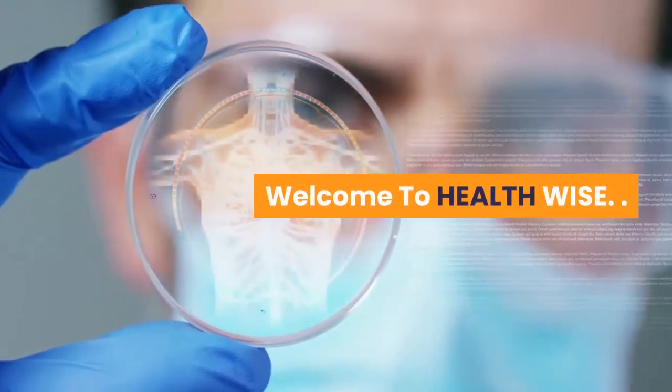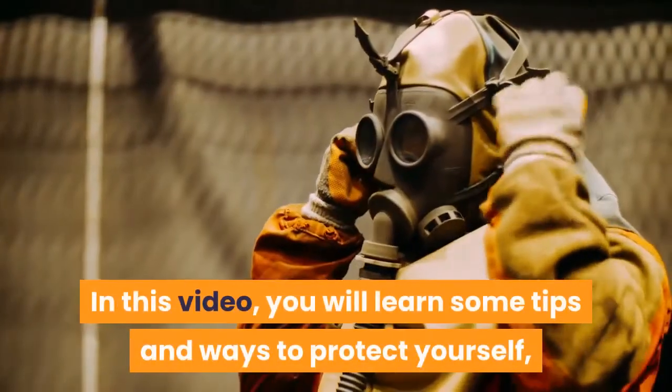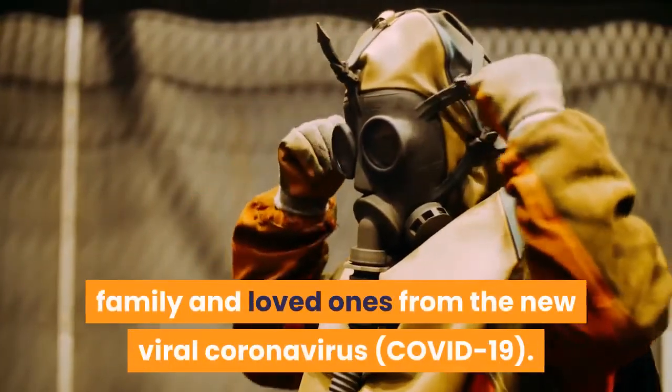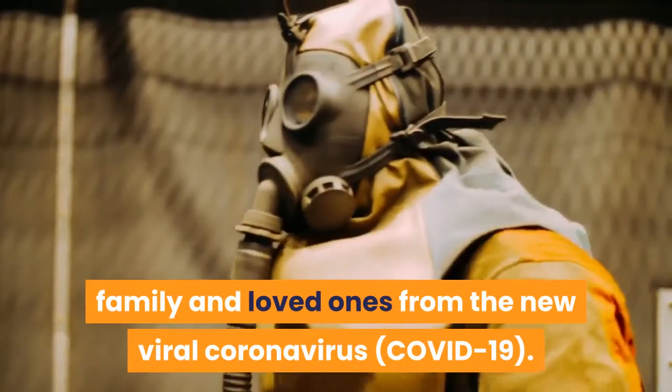Welcome to HealthWise. In this video, you will learn some tips and ways to protect yourself, family and loved ones from the new viral coronavirus.